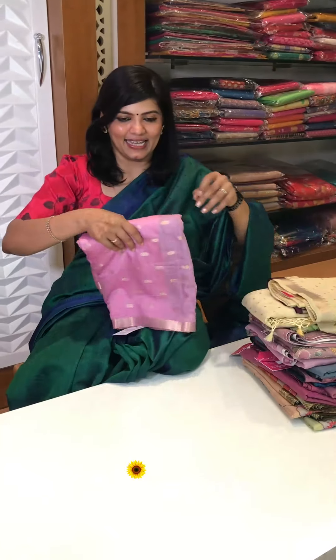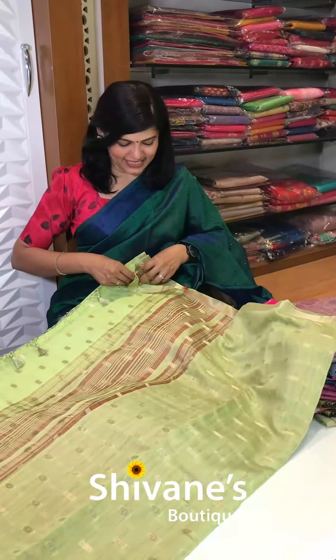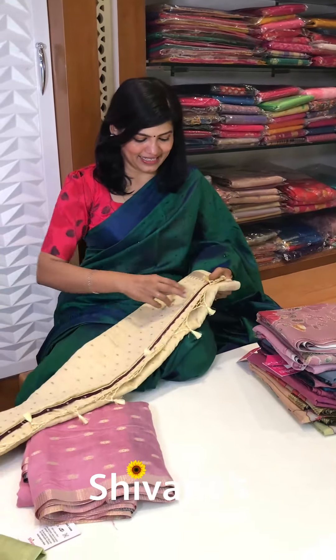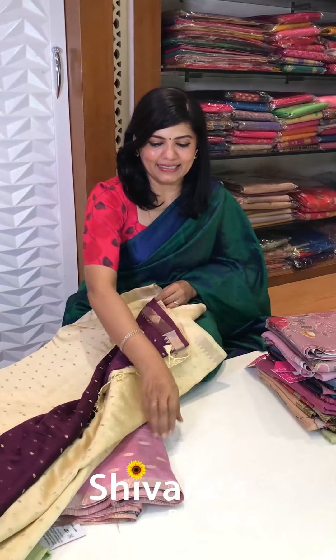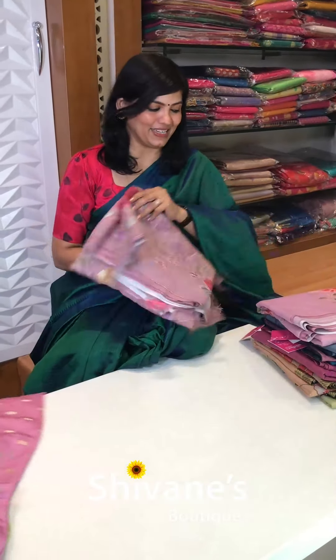Next sarees are these — it's a half Chanderi saree. We have two and three beautiful colors in this. The first is a green with a blood red color blouse, the combination is really fantastic. The second one is a yellow color with a coffee-jamun color blouse. The third one is pink with a navy blue blouse. So three contrast matching combinations we have got.